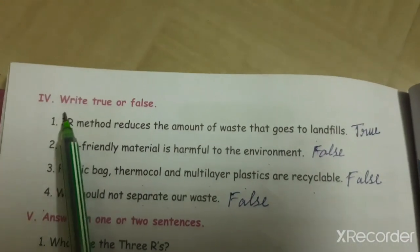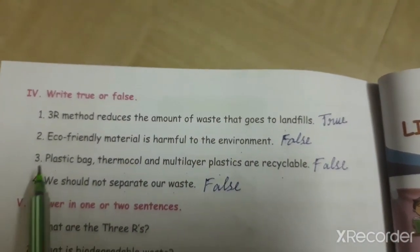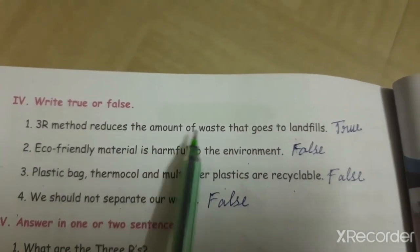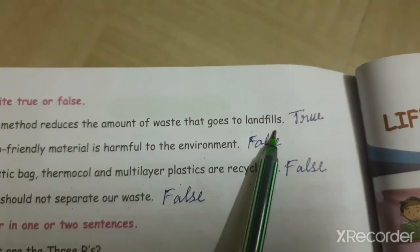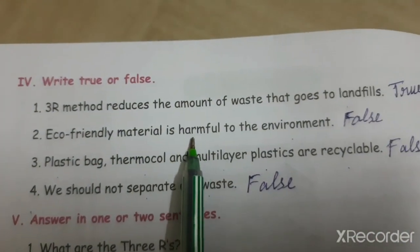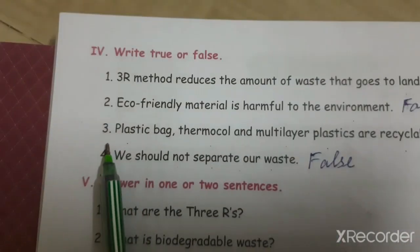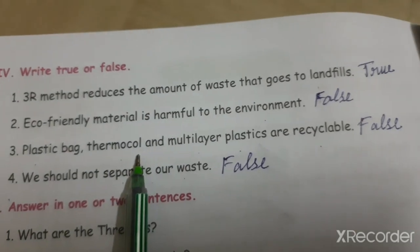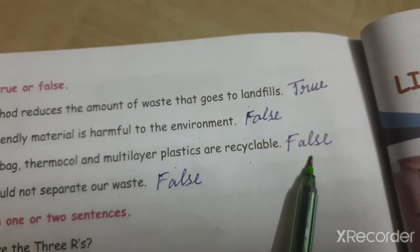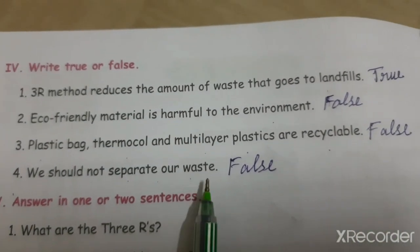Number four: True or False. Question one: The three R method reduces the amount of waste that goes to landfills. True. Question two: Eco-friendly material is harmful to the environment. False. Question three: Plastic bags, thermocol and multi-layer plastics are recyclable. False. Question four: We should not separate our waste. False.